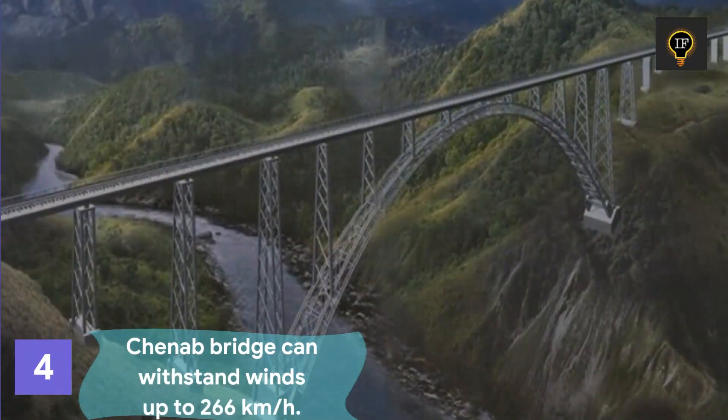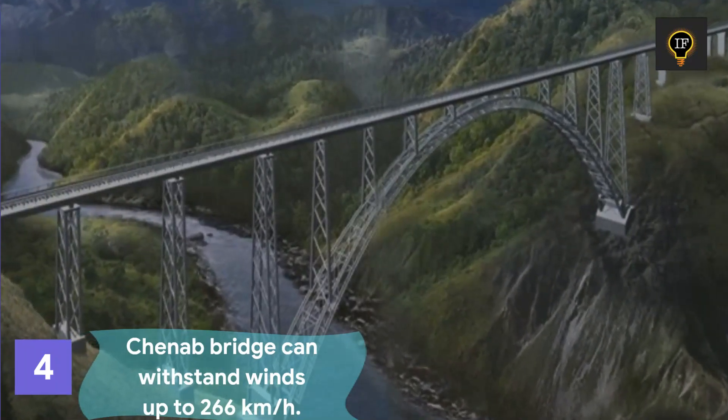This bridge is built to withstand winds up to 266 kilometers per hour.